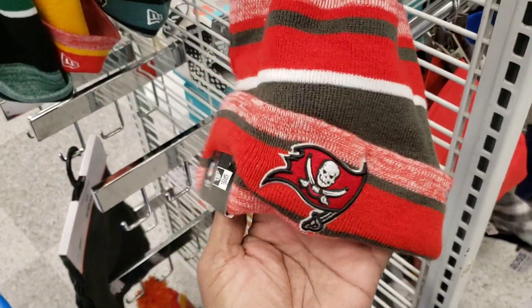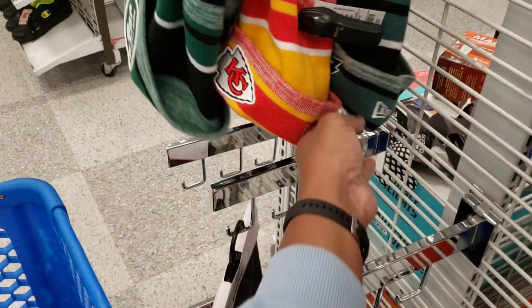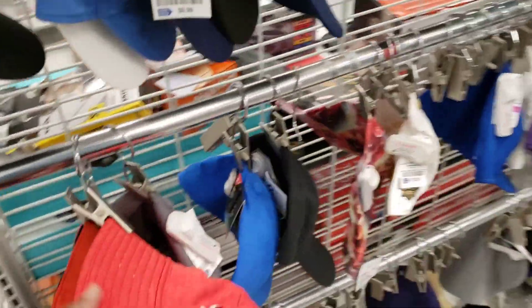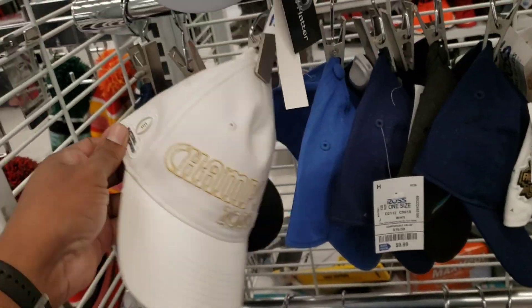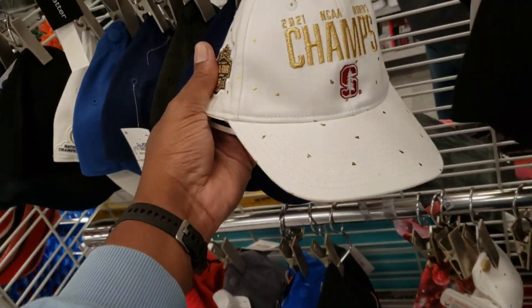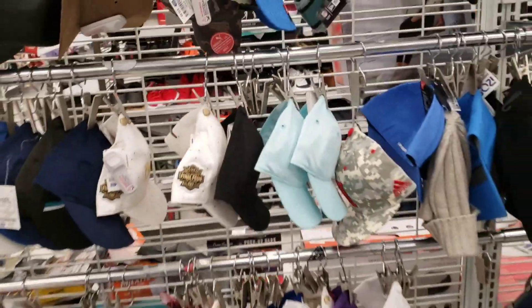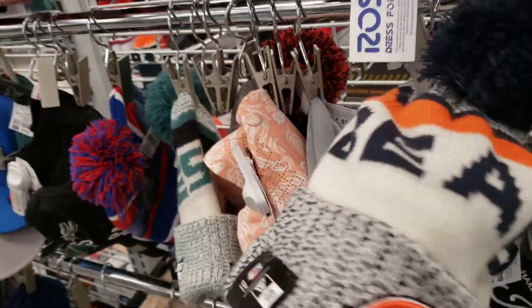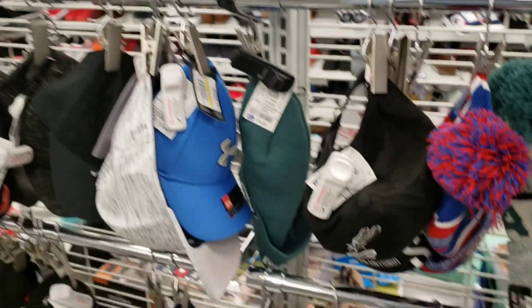Let me know what you guys think — smash the like button, share the video. It's end-of-season football apparel. You got the Tampa Bay hoodie at 14.99, the Jets, Kansas City, the Eagles. Tennessee Titans — I got one of those and have not sold it yet, so I'm going to fall back from it. You might never know what you'll find. Final Four women's Champion item — pretty dope, 21 bucks. Chicago Bears, Kansas City in a different style, New York Giants, Patriots — they've got a good amount of football stuff here.